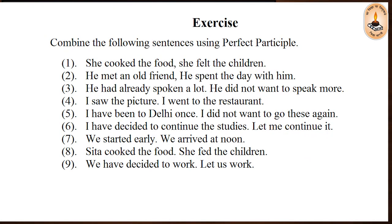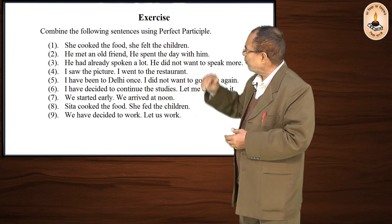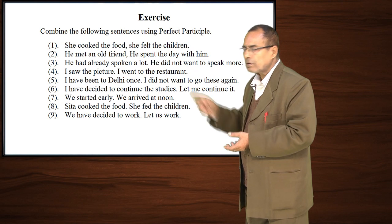For example, in one sentence we have: 'She cooked the food. She fed the children.' Here in these two sentences, the subject is the same — 'she'.